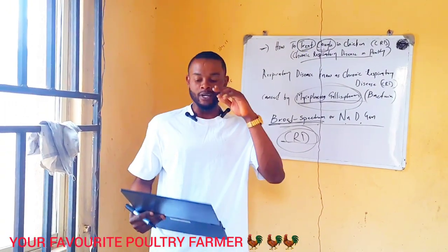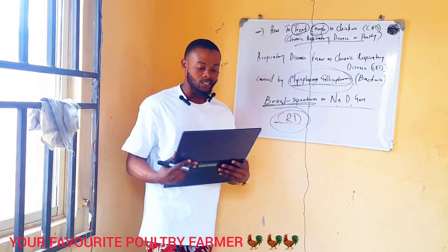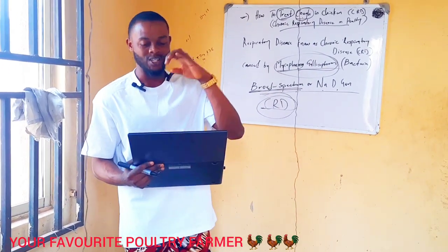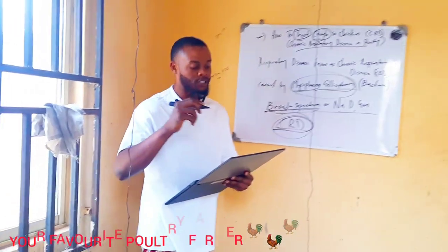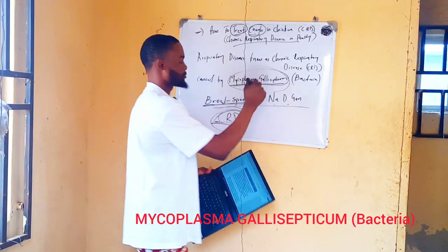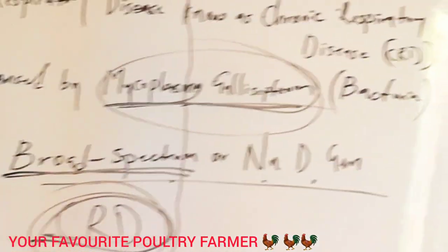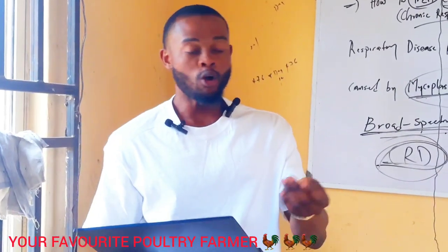Whenever a chicken coughs or sneezes, it means that chicken is suffering from chronic respiratory disease, known as CRD. CRD is caused by Mycoplasma gallisepticum, which is a bacterial disease. But in most cases, chicken cough is caused by secondary factors. This disease can be treated with good antibiotics.